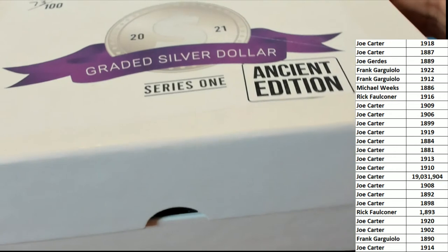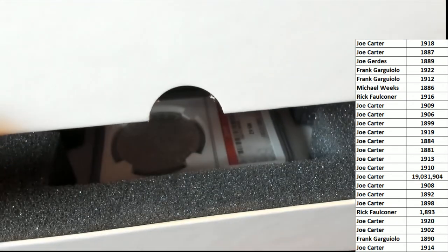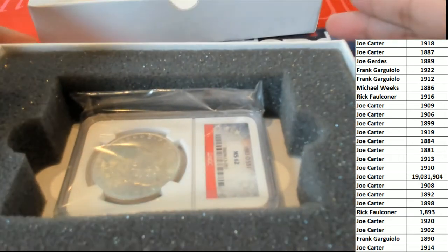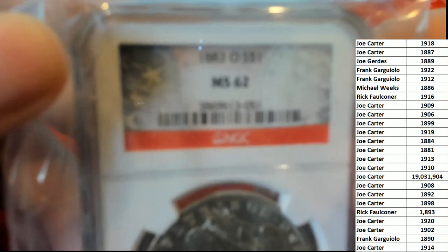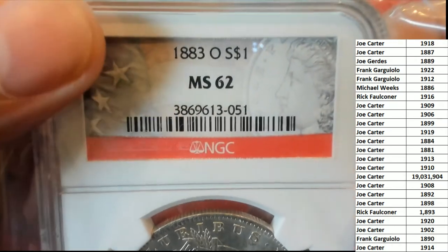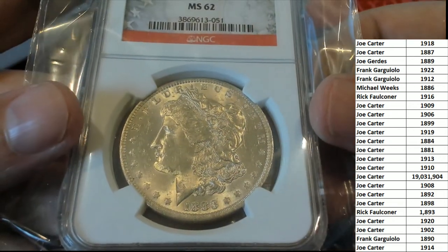Is it going to be gold? It could be gold down in there — it really could be gold. What is it? Is it ancient? That's a Morgan dollar! It's graded MS-62. 1883. And the letter is O, and I think that means New Orleans is the mint — that's where it was minted.